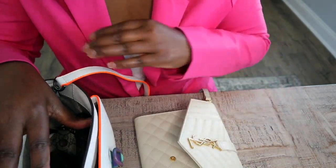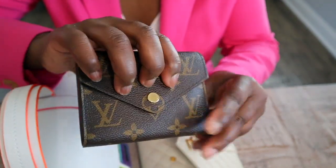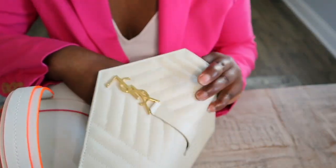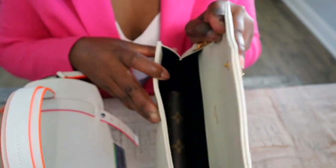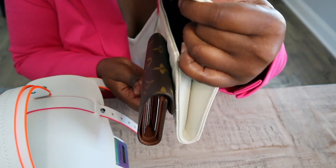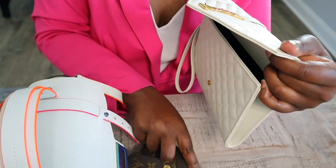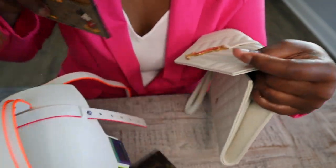First we need our wallet — this is the Louis Vuitton Victorine wallet. Let's see if she fits. The way this flap is set up, it's taking up as much space as the Victorine wallet is wide, so I probably would not use this wallet with this bag. Instead, let's use a card holder.